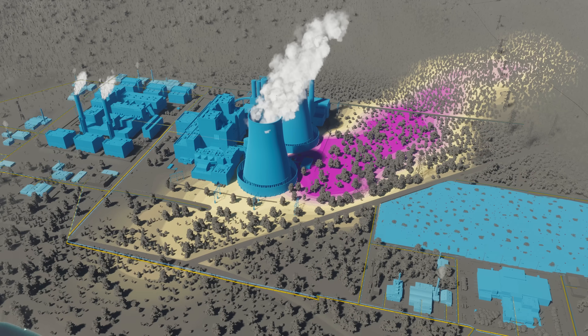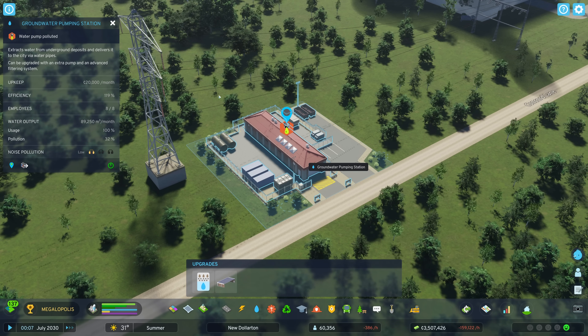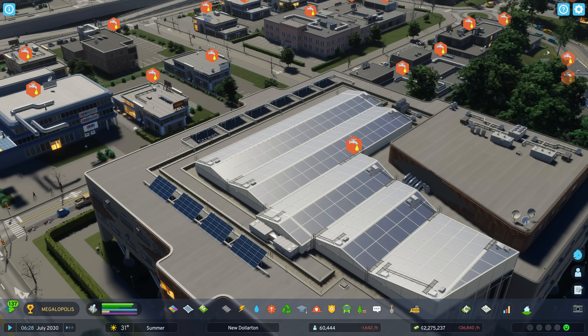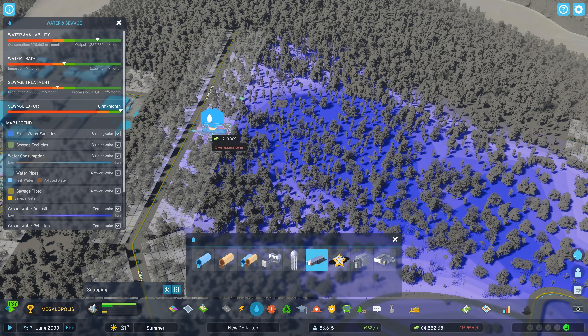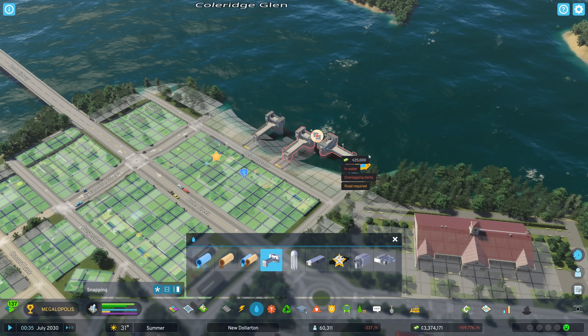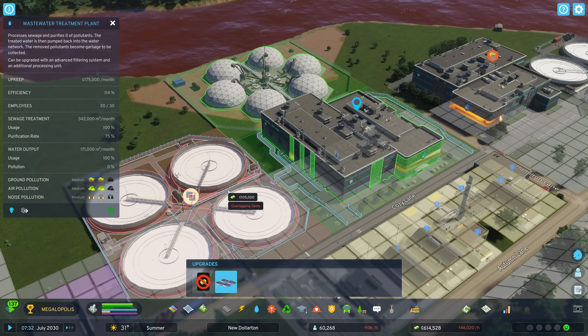Groundwater is also susceptible to ground pollution. When contaminated, dirty water is pumped into your city's freshwater system. That's bad on every level, mainly because decontamination takes a long time. Build a groundwater pumping station to tap this resource, and a water pumping station to bring surface water into your city's water system.